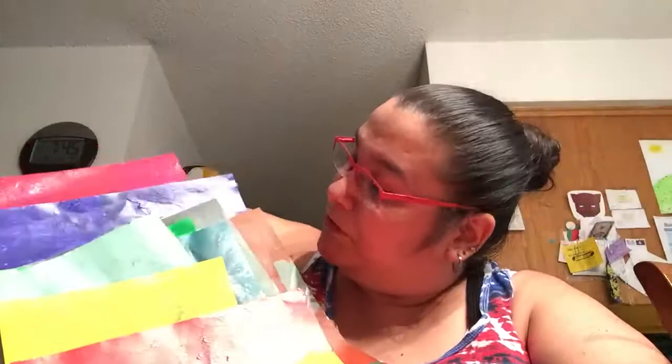Hello, good evening. So I have a big stack that I'm going to show you. It's very colorful. I think I pretty much got every color in the rainbow except blue.